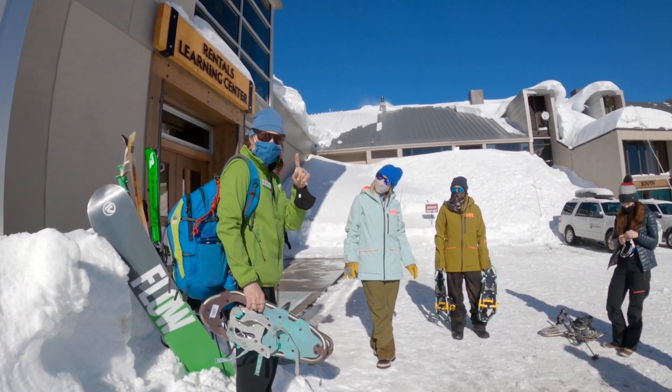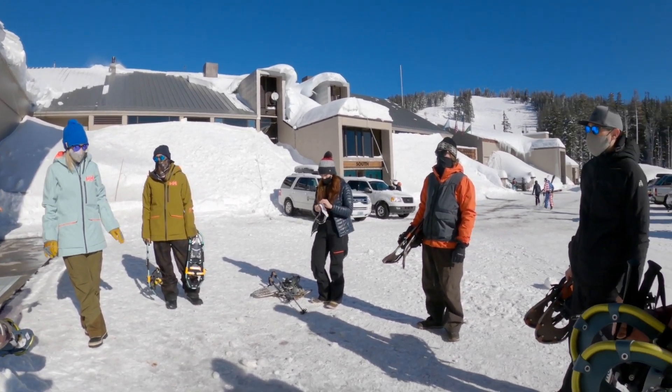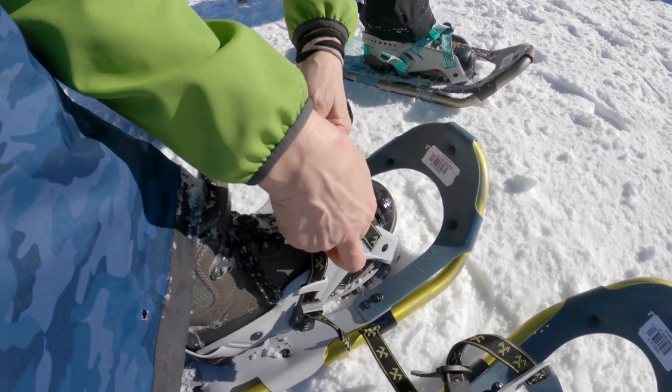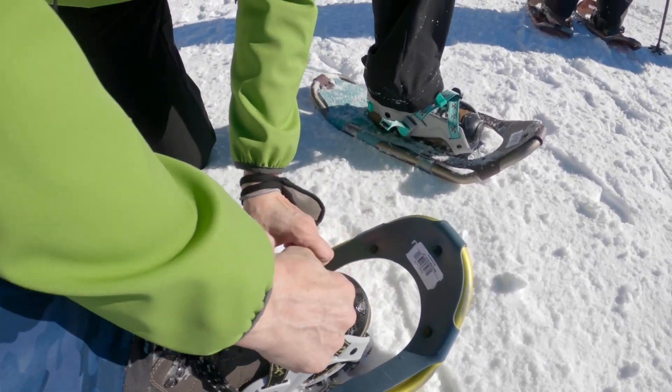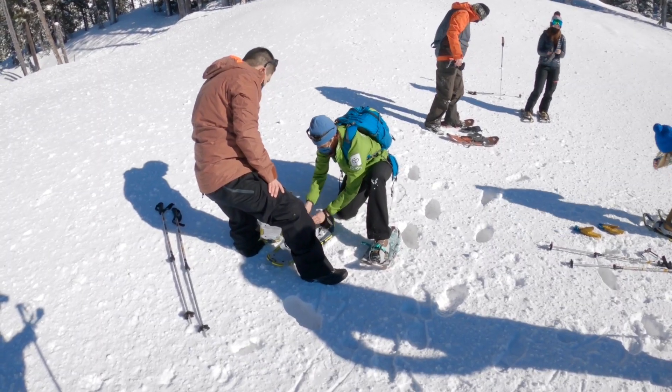We have snowshoes here for rentals both at the Nordic Center and at the Main Sahalie Rental Center. You can use our snowshoes or you can bring your own. We offer hiking poles for those who want to use them, and that comes with your snowshoe rental.